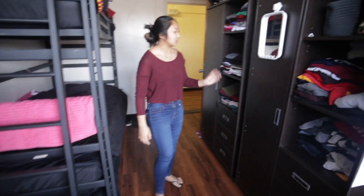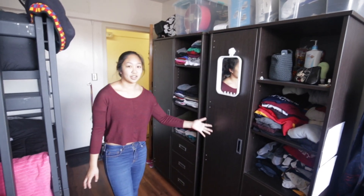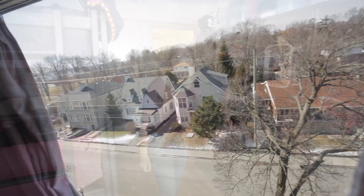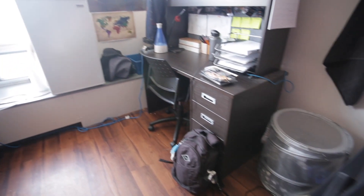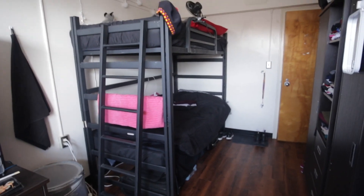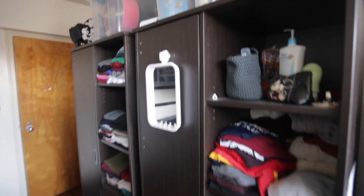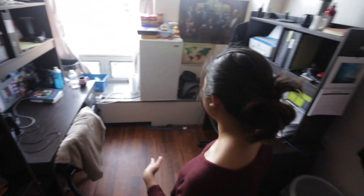We also share these two closet storage spaces, which seems small but it actually is a lot of storage room. We do have both of our desks here across from each other, and it gives us a lot of room to study and have our own space.